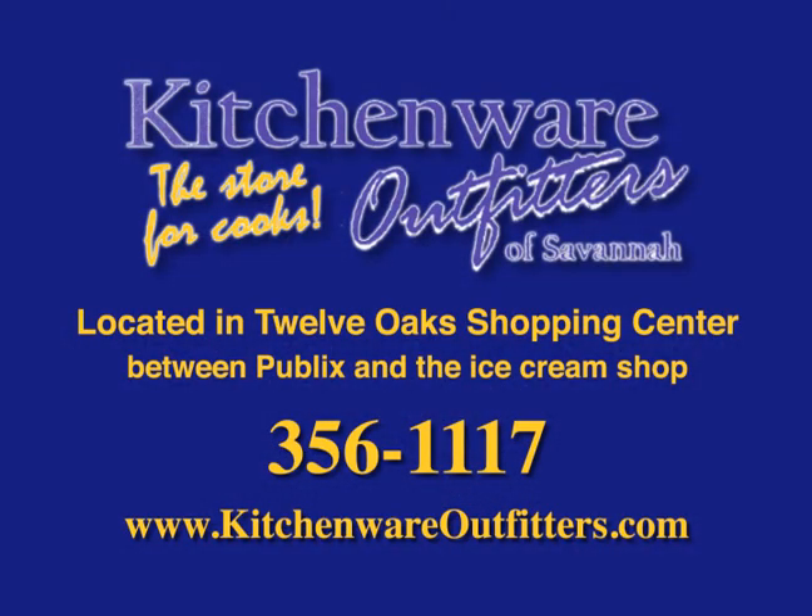Come see the Big Green Egg and accessories at KitchenWear Outfitters in 12 Oaks Shopping Center next to Publix. Thank you.